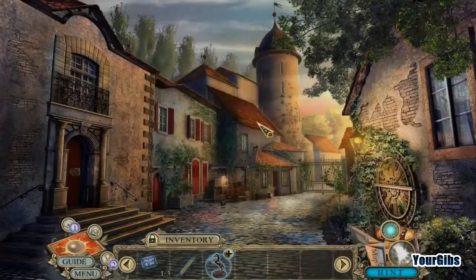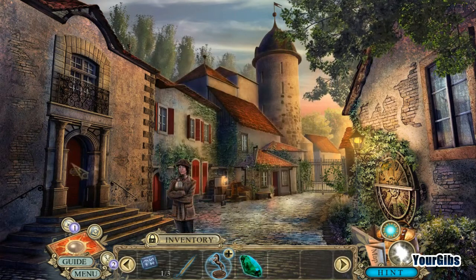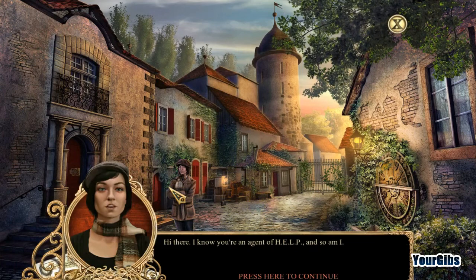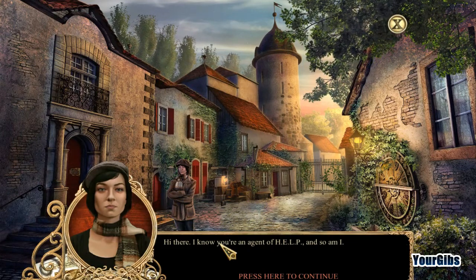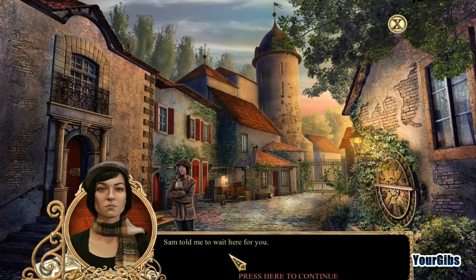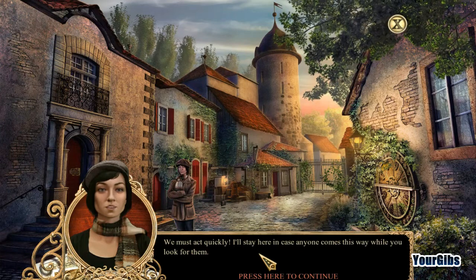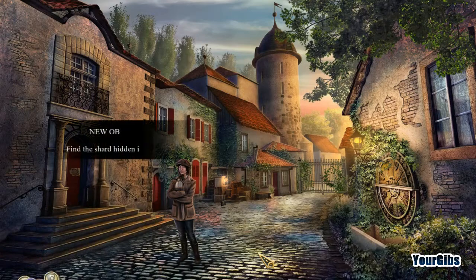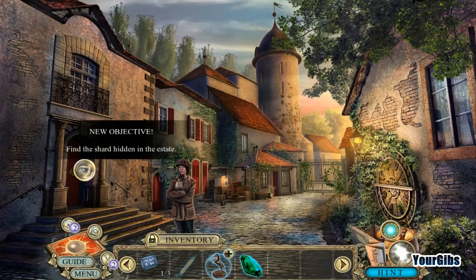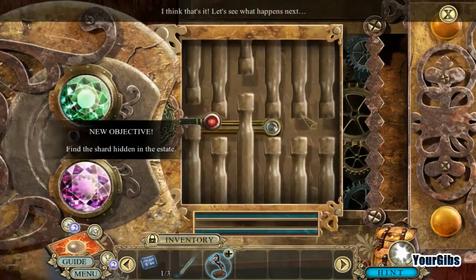What did we get? We got another emerald! Let's go ahead and put that on the door over here. 'Hi there. I know you're an agent of Help and so am I. Sam told me to wait here for you. The shards are inside. We must act quickly. I'll stay here in case anyone comes this way while you look for them.' Okay, well keep that in mind. Find the shard hidden in the estate.